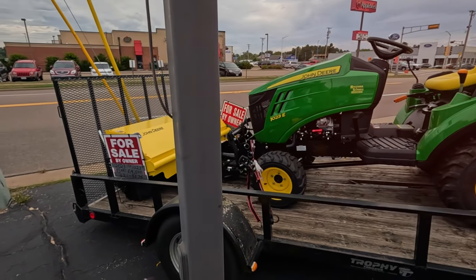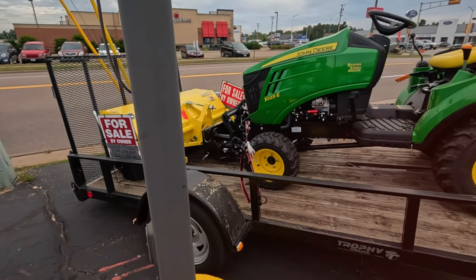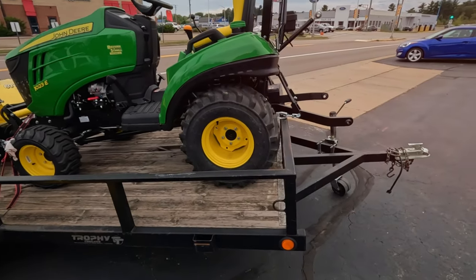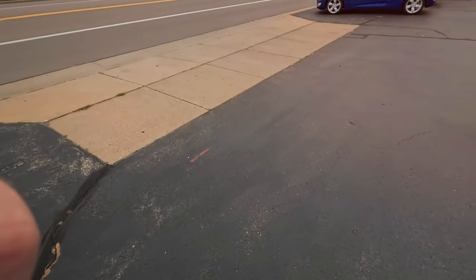Here you go — a John Deere with a snowblower. This is what you need in Wisconsin. Zero hours. Oh, that's a broom, not a snowblower — a brush. $19,500. That's a big lawn tractor.